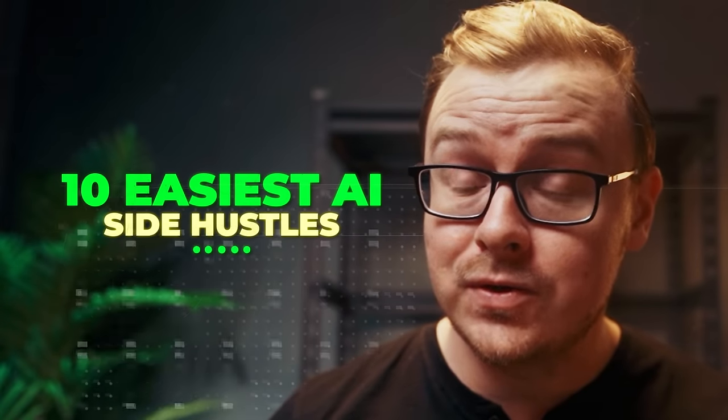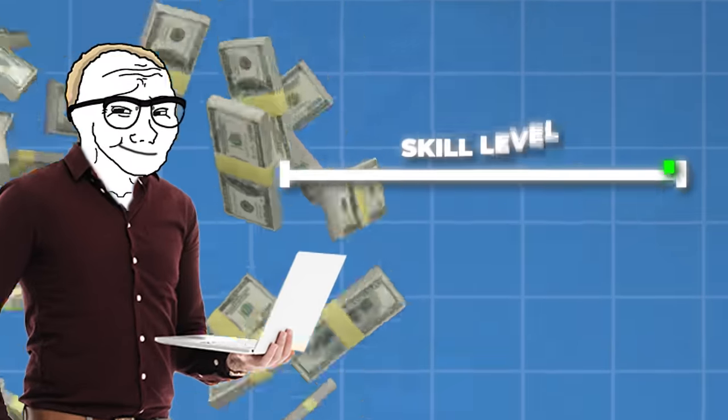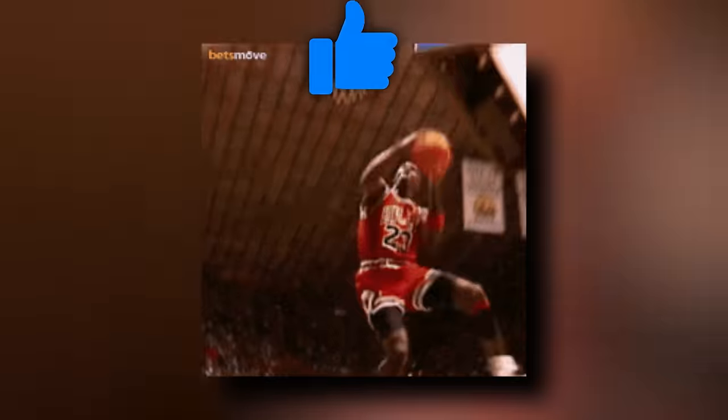I found 10 easy AI side hustles that you can actually make money online with, and these are side hustles that you can make money with relatively quickly — they don't take a lot of skill. We spent about 100 hours researching this one, so if you appreciate us doing all this research, go ahead and hit that like button and let's jump into it.